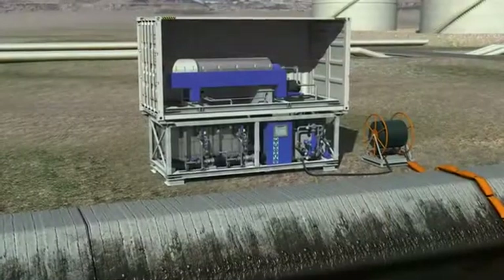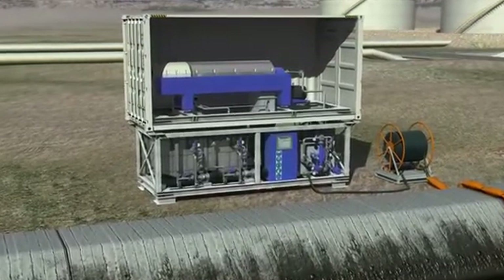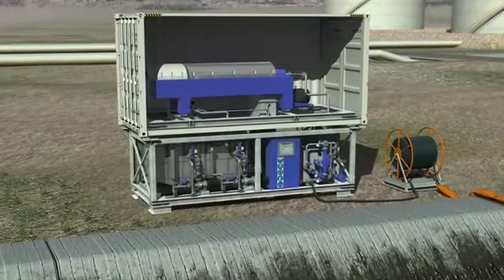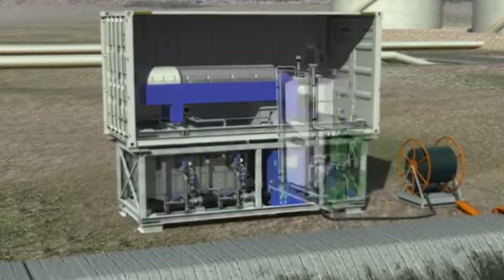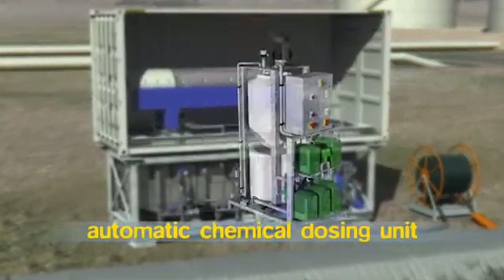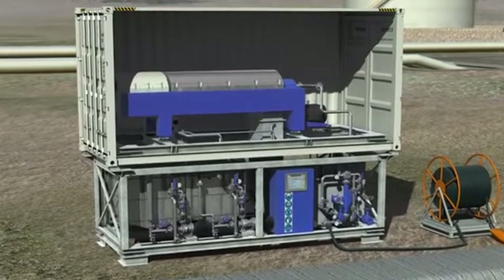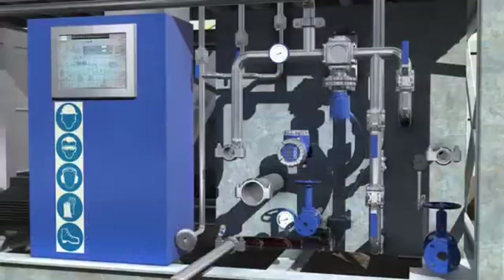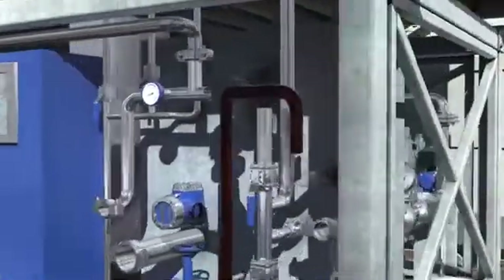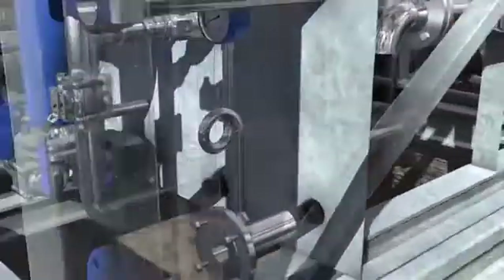The slop oil is transferred to the Slopo system, where the actual separation and recovery process takes place. If emulsions are present in the residuals, the Slopo system can be fitted with an automatic chemical dosing unit. The chemical dosing unit can add polymer, flocculation aids or precipitation agents required to handle emulsions. When the slop oil enters the Slopo system, it is possible to heat it first via a heat exchanger in order to facilitate an optimum solids-liquid separation.